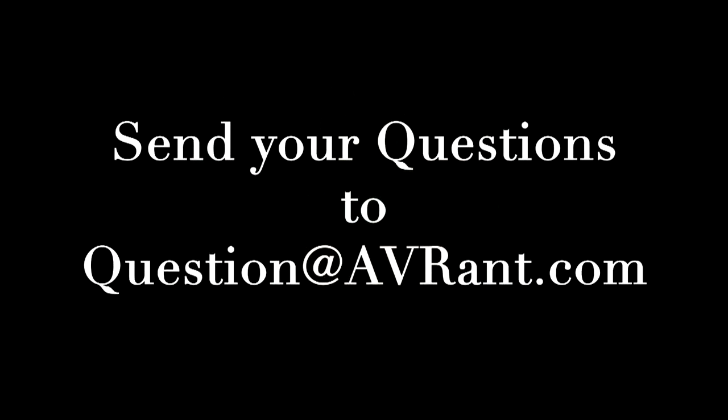Want your home theater or A.V. question answered by Tom and Rob? Send it to question at AVRant dot com.